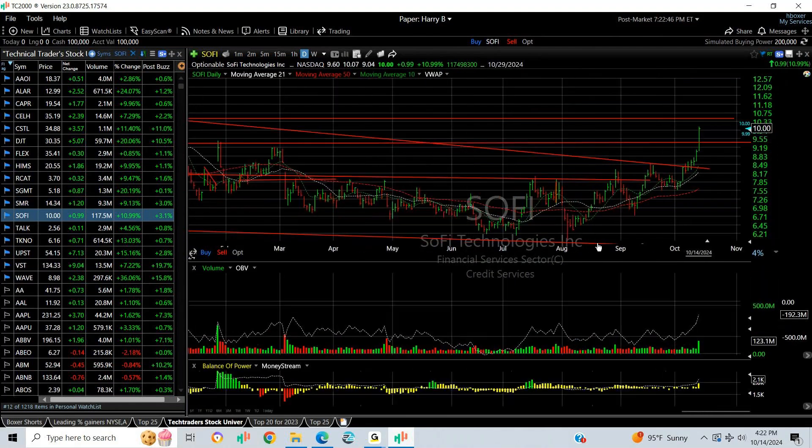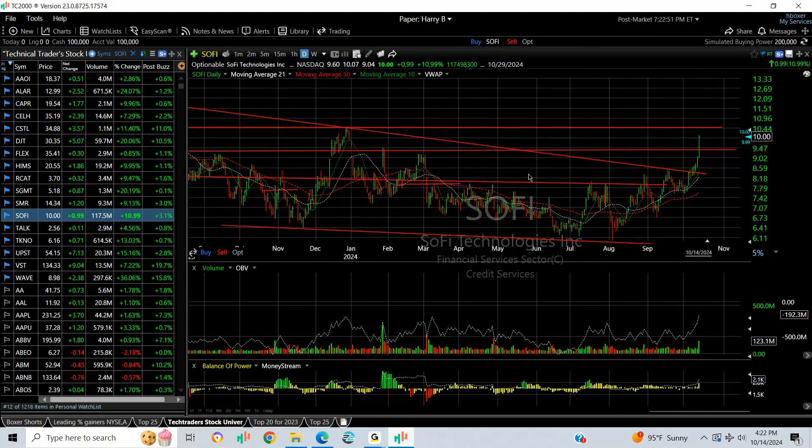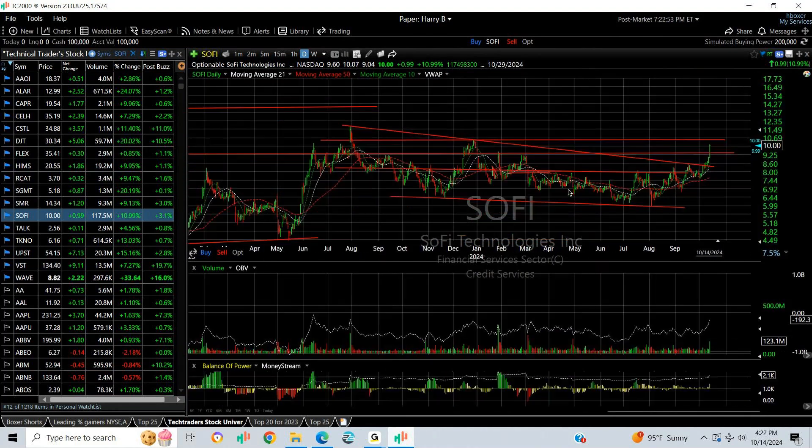SoFi has certainly come out of its long-term decline pattern and popped out to make a run at 10.50, which could happen as early as tomorrow morning. Then we will probably make a run towards 12.